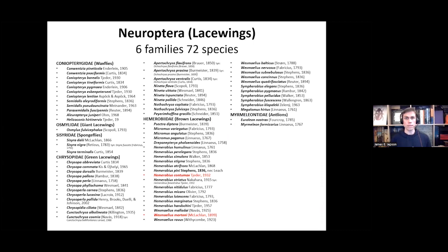Here is the list of all the British Isles species of Neuroptera. In the British Isles, we have six families: Coniopterygidae, Osmylidae, Sisyridae, Chrysopidae, Hemerobiidae, and Myrmeleontidae — 72 species in total. The Chrysopidae and Hemerobiidae, the green and brown lacewings, are the most speciose groups. Two species colored in red are potentially extinct in the British Isles, not having been recorded for over 100 years.